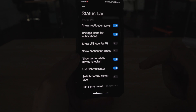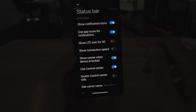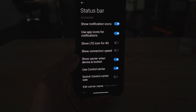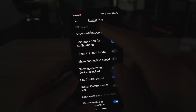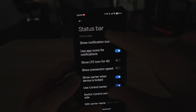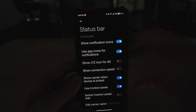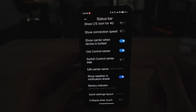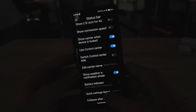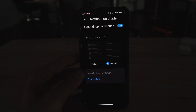Another place you can customize notifications is in the status bar settings. Show connection speed, use app icons for notifications — this was a bigger issue on previous versions of MIUI where you would not get app icons at the top of the screen. Enable use app icons for notifications. And essentially, that is how you fix your notifications on MIUI 12.